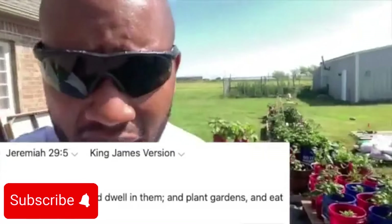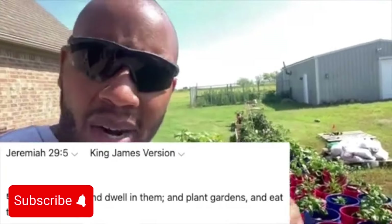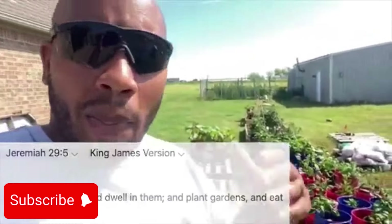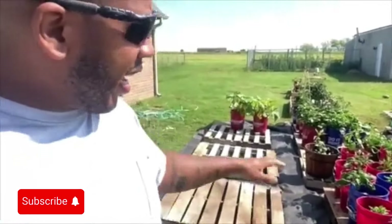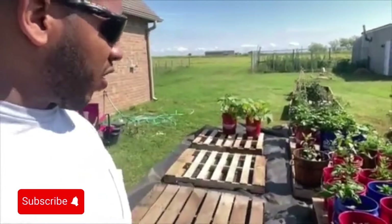Once I found that scripture and I said it, I said, man, that's a test. Am I either going to continue living the way I am, buying all my stuff from the grocery store, or can I have my own produce right here? No GMO, all organic, and I can grow it myself.